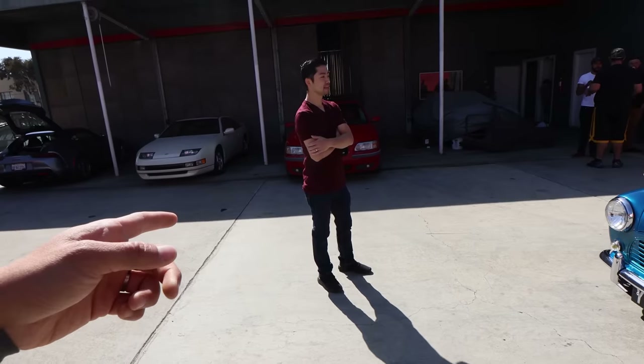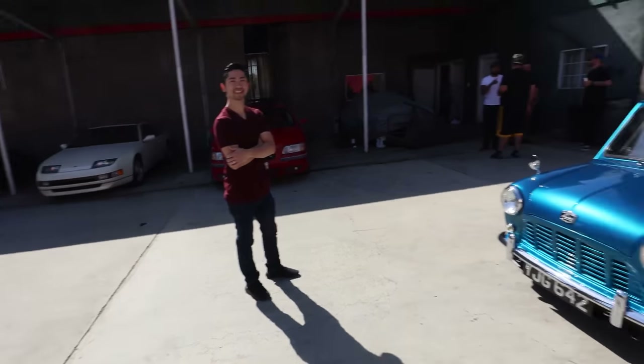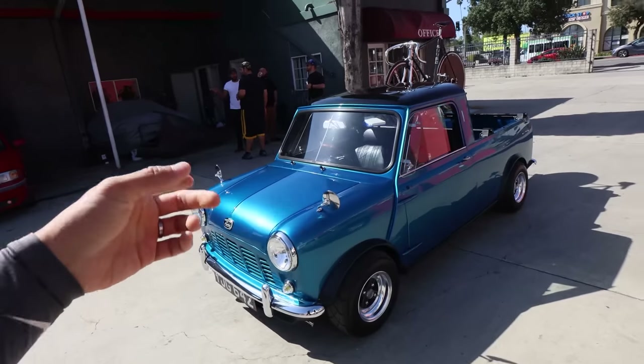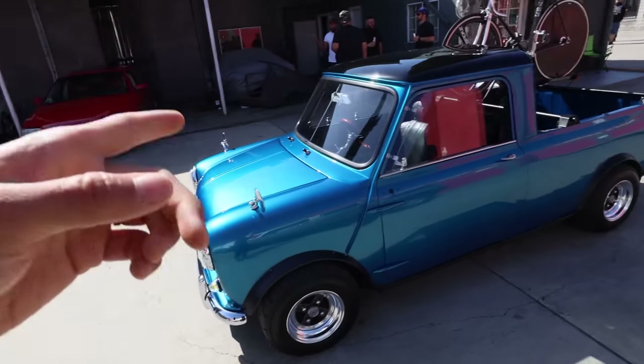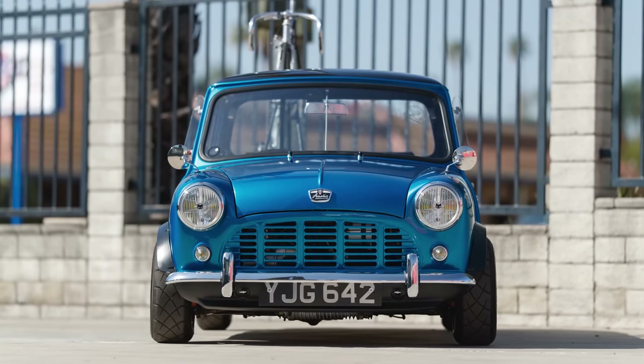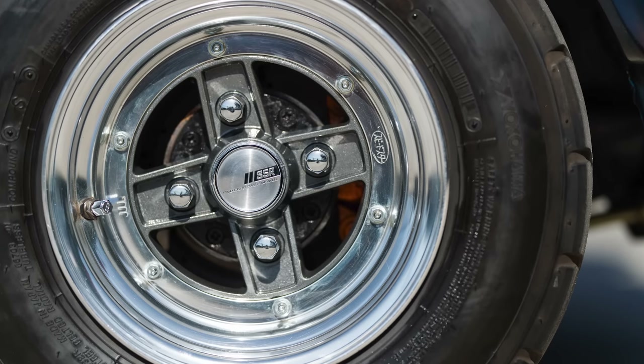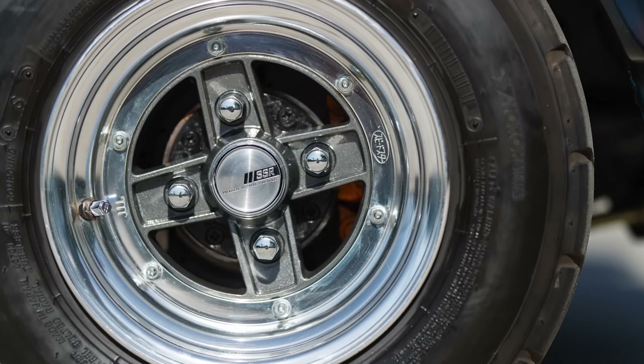You were here a couple of meets ago? Yeah, I think I came to three of these meets. So Ricky brought his Austin Mini truck to this show here and it stood out — it's just something different, something you don't see every day, especially in Los Angeles, it being right-hand drive also.